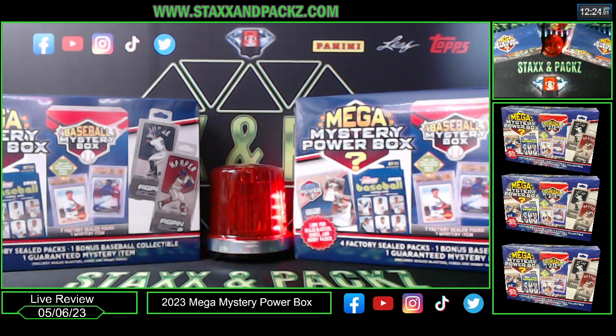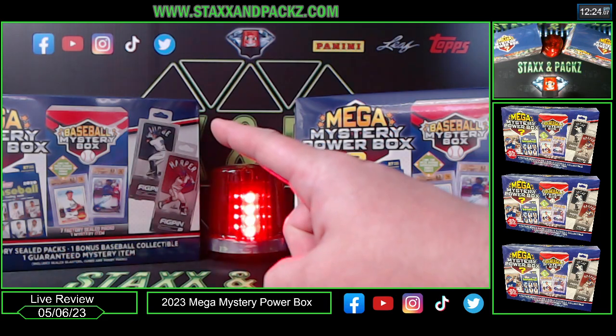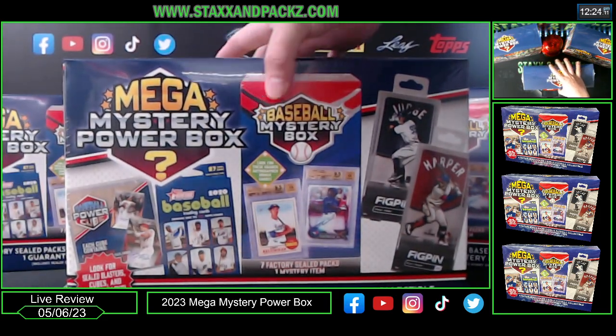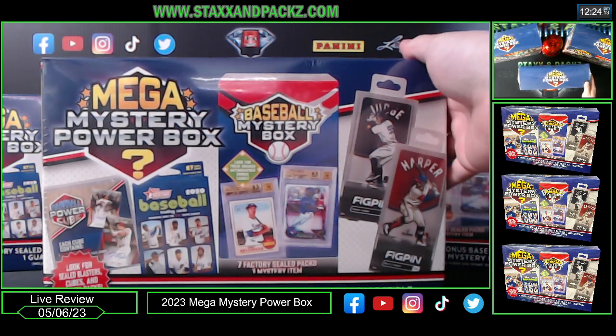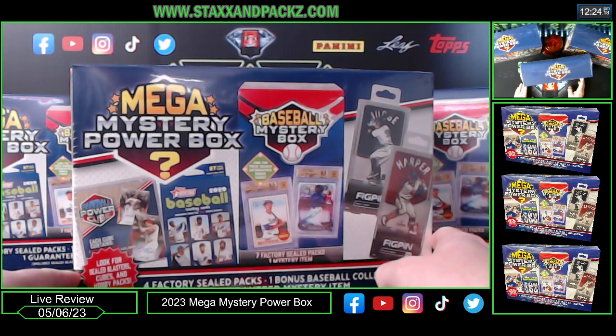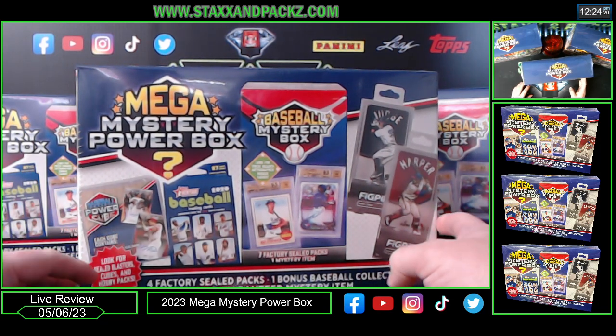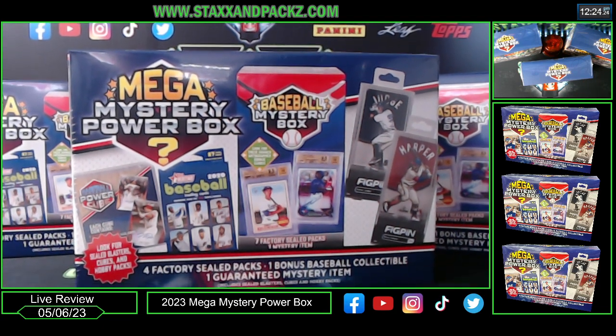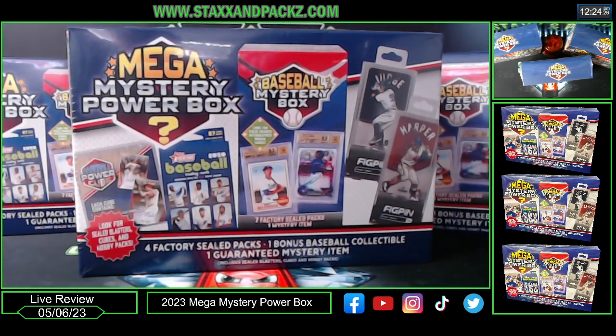What's up guys, JB at Staxipax recording a live review of not one, not two, but three Mega Mystery Power Boxes. These are the Baseball Editions. Found these at Meijer. They are $34.99. I had a bunch of M perks, which is like points, so I got them at $35 with tax out the door each.